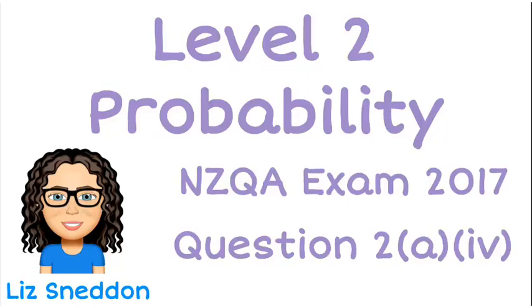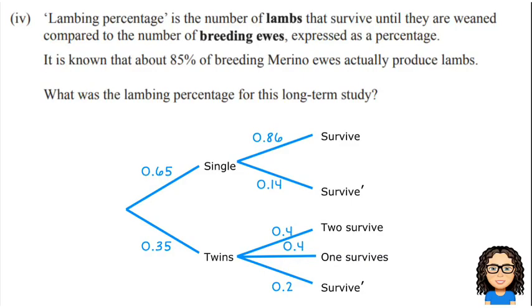Hi, I'm Liz Sneddon. Let's have a look at question 2a part 4 of the 2017 exam for level 2 probability. It's a lambing percentage — the number of lambs that survive until they are weaned compared to the number of breeding ewes, so the mums. And this needs to be expressed as a percentage.